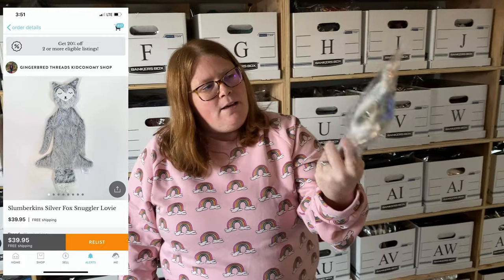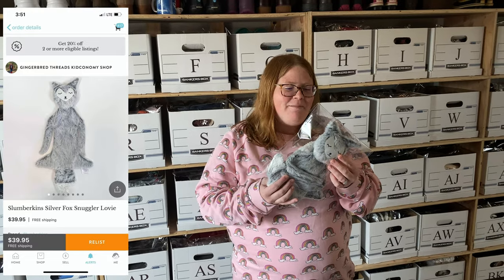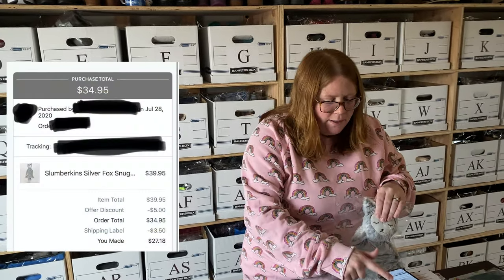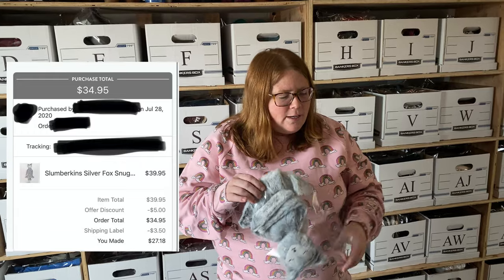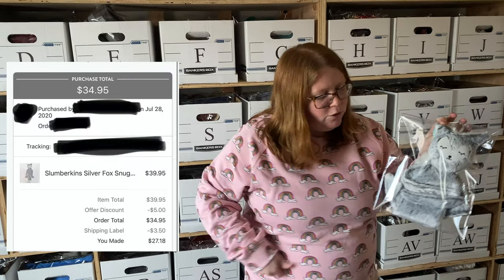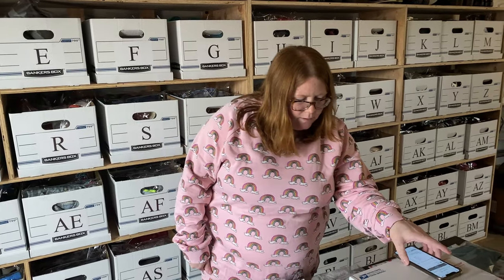Next up, this is that other Slumberkins I mentioned — this is a Fox. I paid $28 for it, which sounds crazy, but I buy these because I know they resell well. I bought it about a year ago and listed it for $39.95 free shipping. I sent an offer for $34.95 free ship and somebody accepted. After shipping and the Kidizen fee I made $27.18 back, so I almost made all my money back on that one.